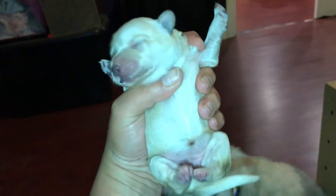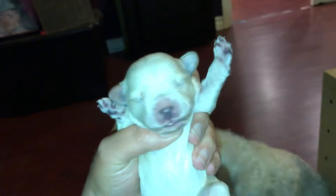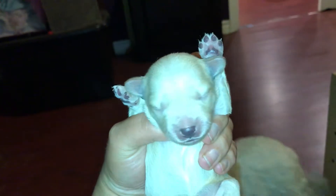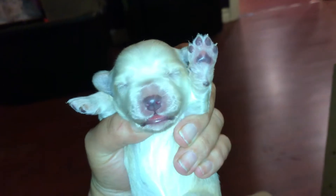This is Rosie. She was Puppy C. She's going to be a bit of a champagne color too — she might be party, though. It's hard to tell when they're only four days old.